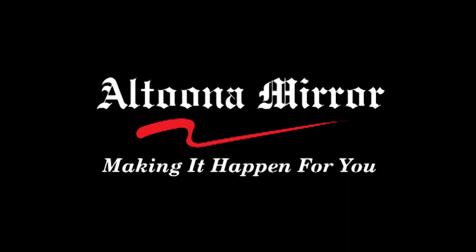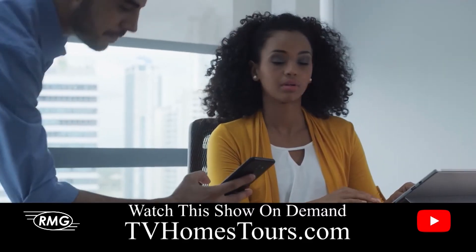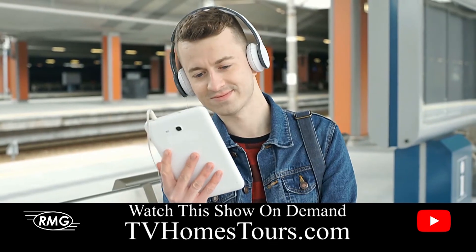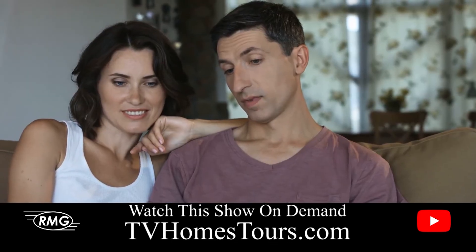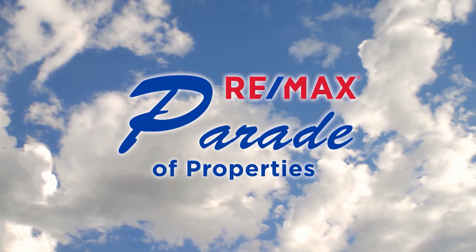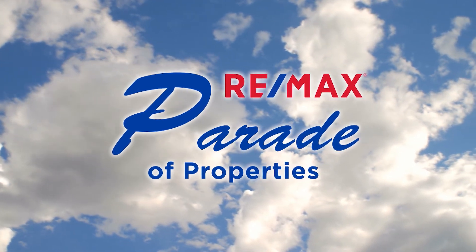Altoona Mirror Sports — because every game is a big game to somebody. Welcome back to the RE-MAX Parade of Properties.